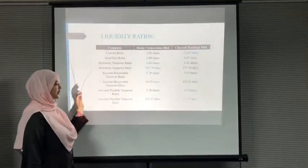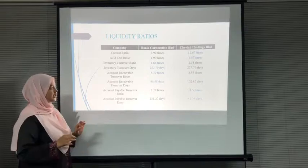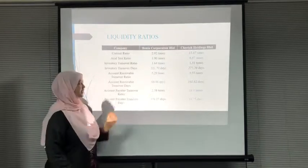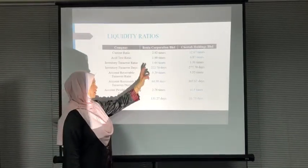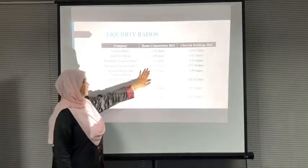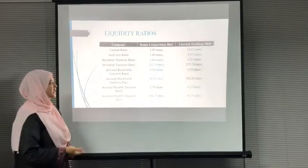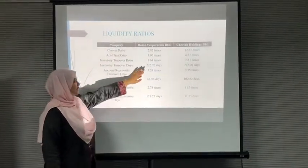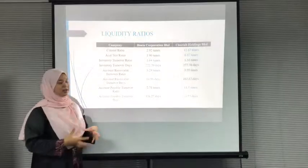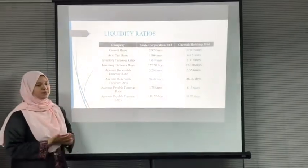Inventory turnover ratio measures the efficiency of a company to convert its inventory into sales. Based on the table, Borneo has a higher ratio of 1.64 times while Citta's ratio is 1.31 times. The turnover days for Borneo is 222.70 days and Citta is 277.70 days. Borneo has a higher ratio and shorter period to convert inventory into sales, indicating greater product demand.